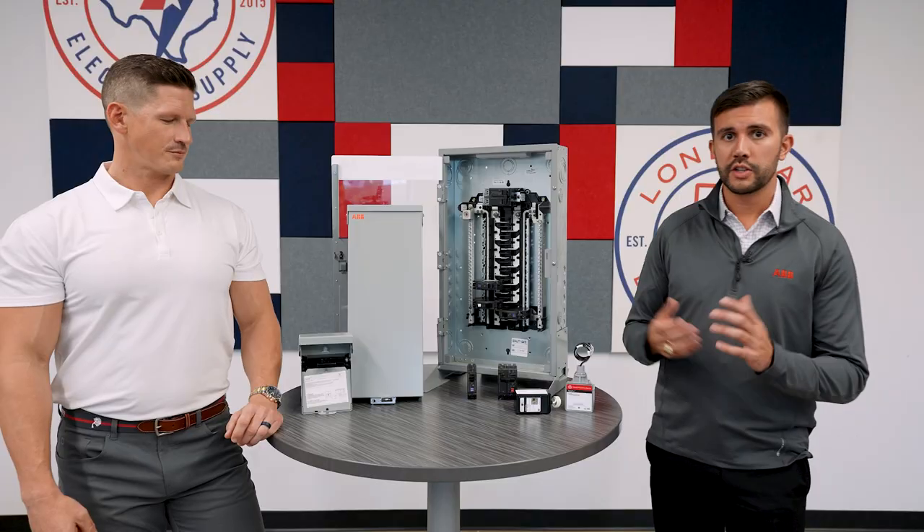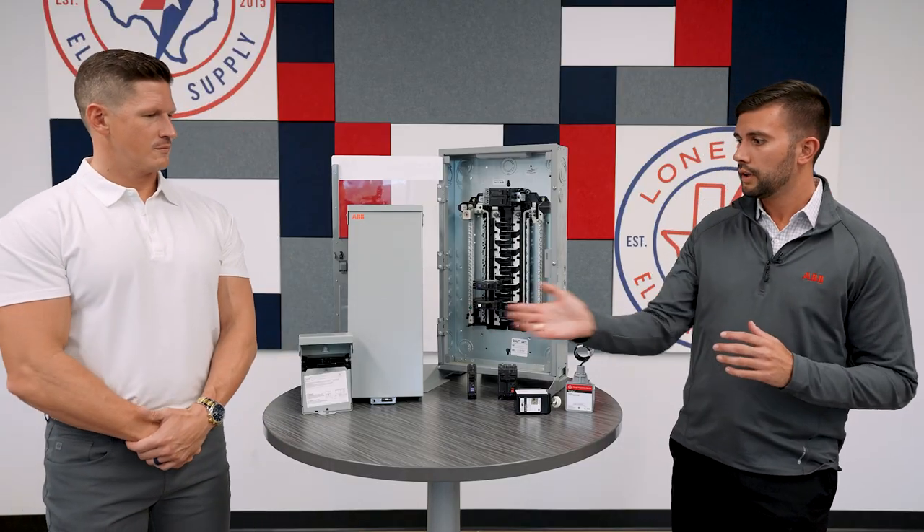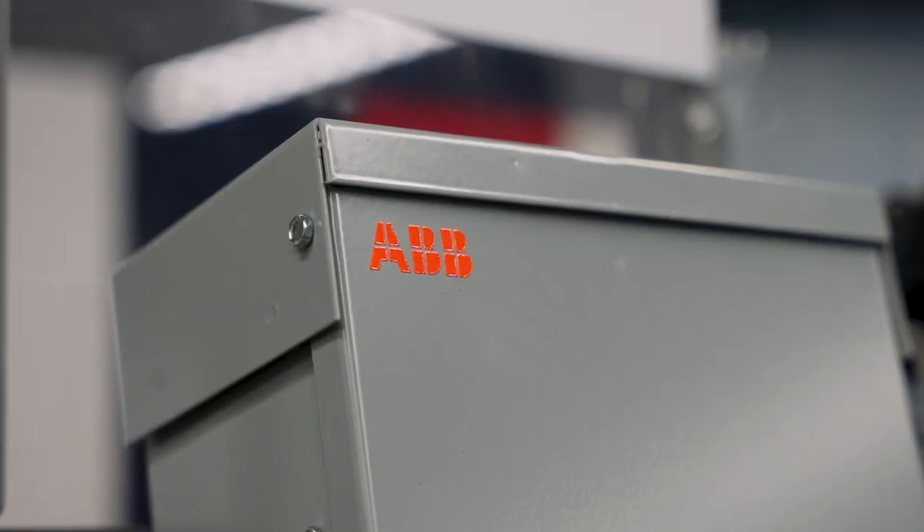Today we've pulled some product off of the shelf here at Lone Star Electric Supply. This specifically is part of our residential portfolio. We've pulled AC disconnects and an enclosed circuit breaker.